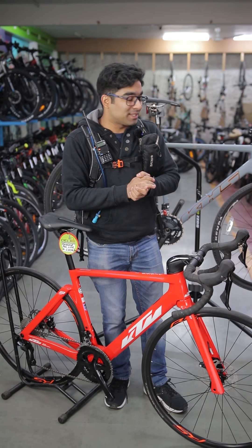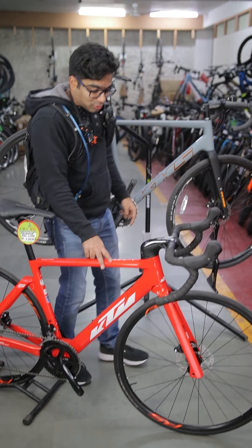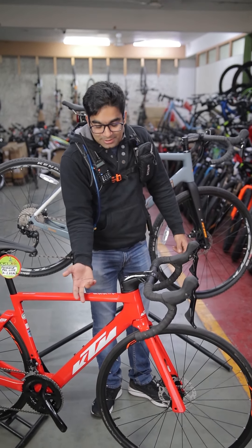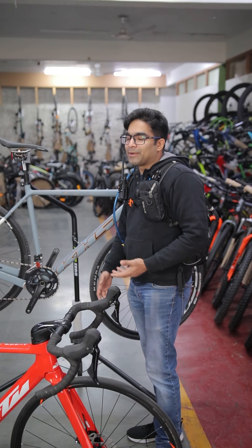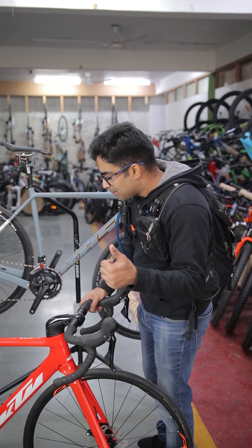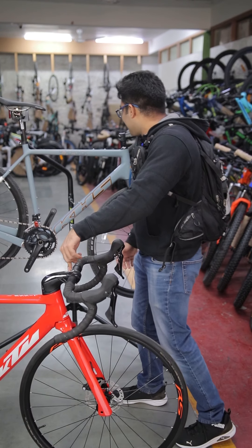Now let's see what you get in the configuration. If you look at both frames, these are carbon fiber frames — this one is carbon fiber, and this one is also carbon fiber. However, KTM's brand value is very amazing because this is a motorbike brand and they are known for racing-type motorbikes. So this is also a racing bicycle.